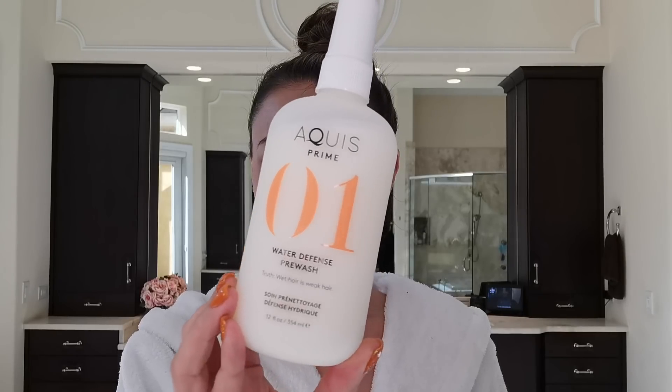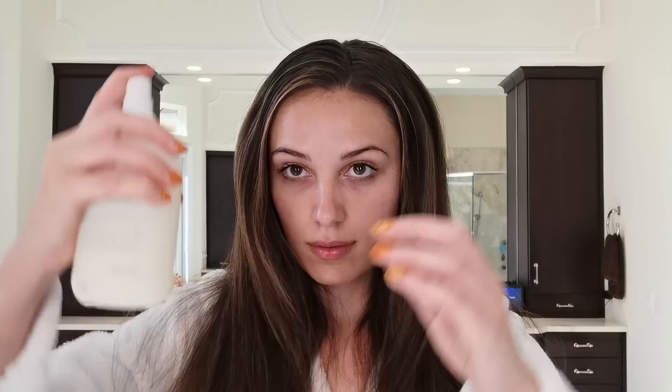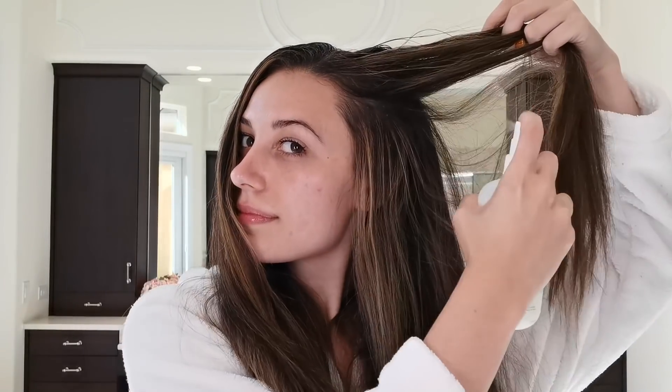The first step in my hair care routine is preventing water damage, so we're going to put a stop to that by using the Aquis Water Defense Pre-Wash. You want to spray this into your hair prior to showering. I start at the roots and work all the way to the tips, coating my hair evenly. You can also add a little bit extra to brittle and dry areas.